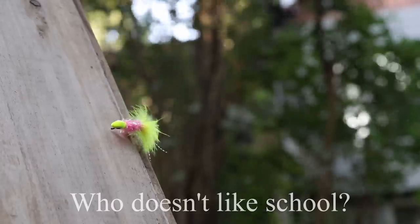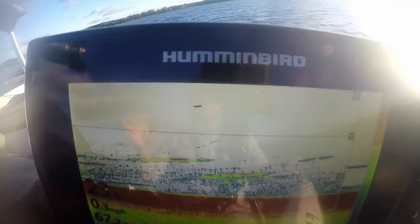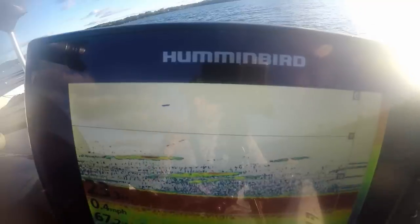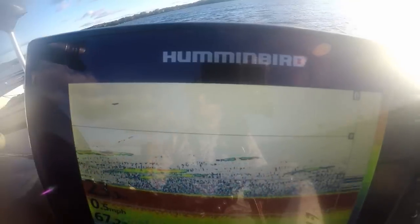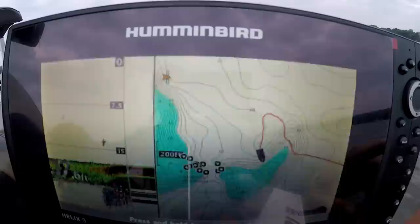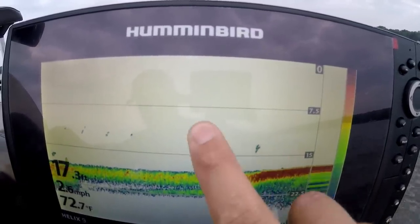Tip number five: school is in session. When crappie stack up on deeper water ledges, they are concentrated and school up really, really tight. Two things to remember: crappie tend to school with the same size class, so if you find a group of eight or nine-inch fish, go find another school — bigger fish school with bigger fish. Second, again, the hard-bottom to soft-bottom transition is where they're sitting. Smaller baitfish like minnows and shad are feeding on larvae coming out of the muck, so they sit right on the edge of sand, gravel, and muck.